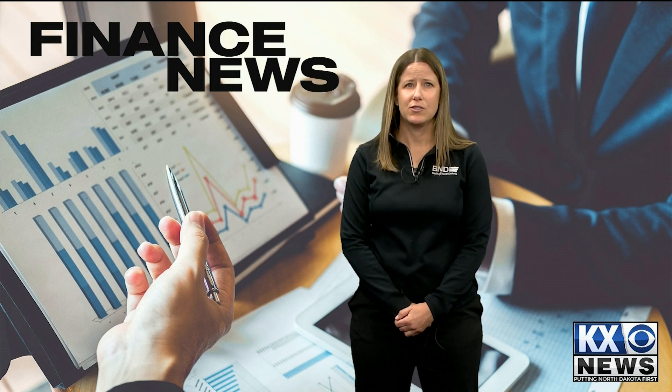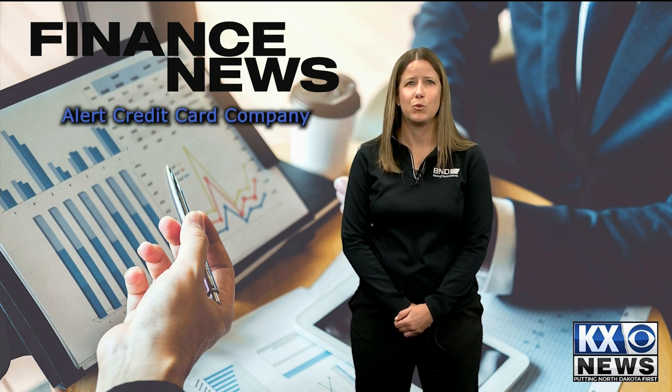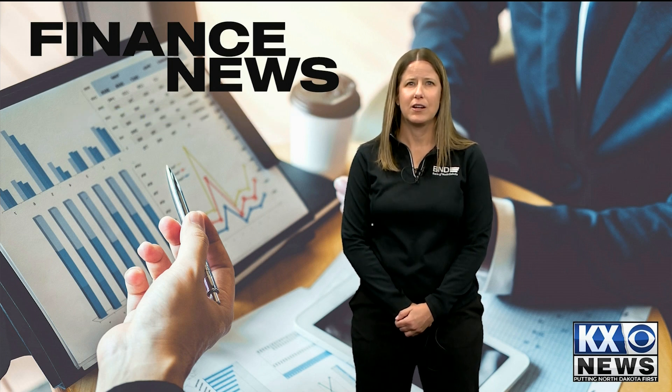After you decide which credit cards you'll use for international travel, alert the credit card company as to where and when you'll be traveling. Make sure you sign the back of the credit card and always carry photo identification with you.